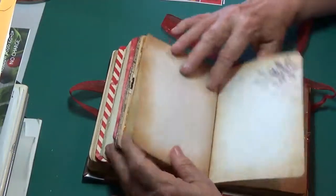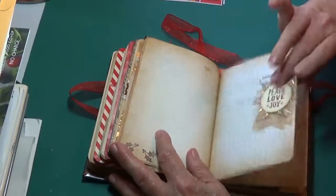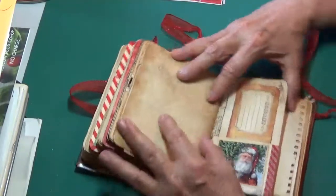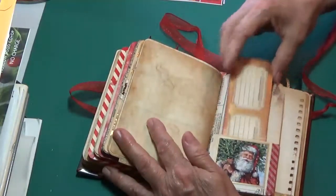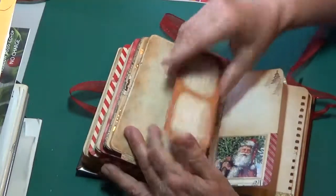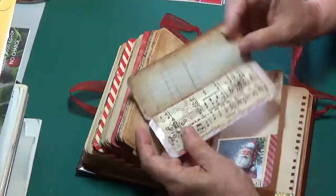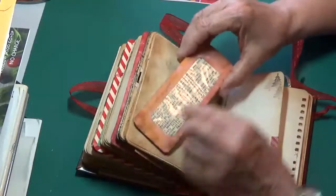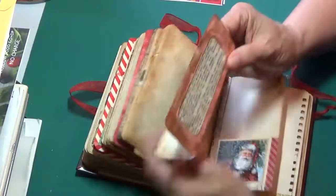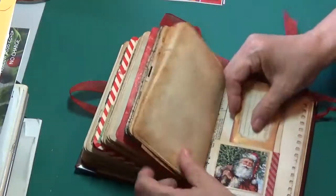More papers, stamping, some different ledger paper, and another one of these embellishments that can hold pages together with the paper clip. Another little pocket, a little tuck spot. And here we have a little booklet made from an envelope — so you can write here, you can journal here. I took this from the window of an envelope — I love these window envelopes and so this is what I made with that and put it in this little Santa pocket here.